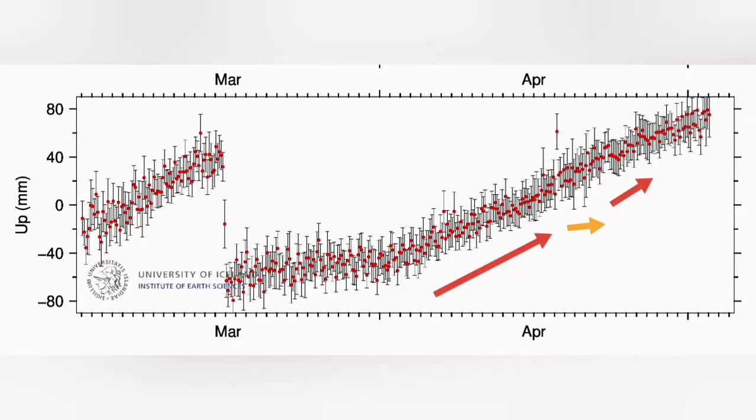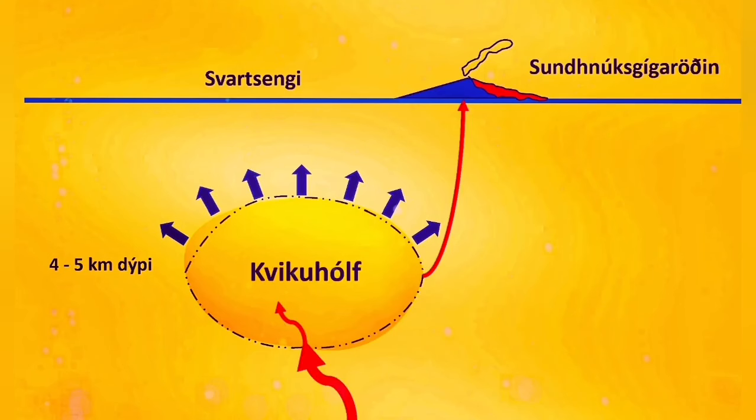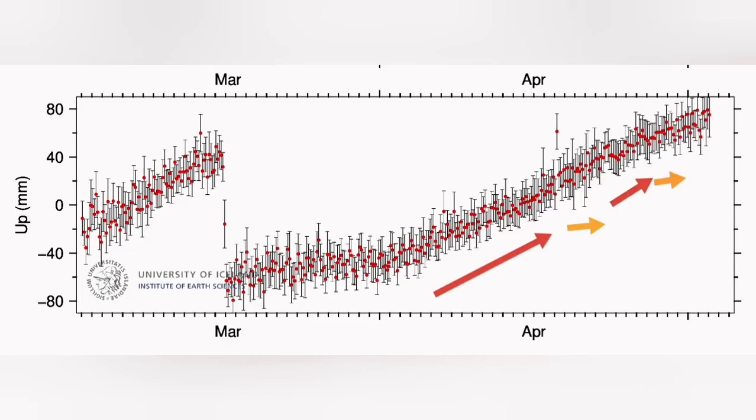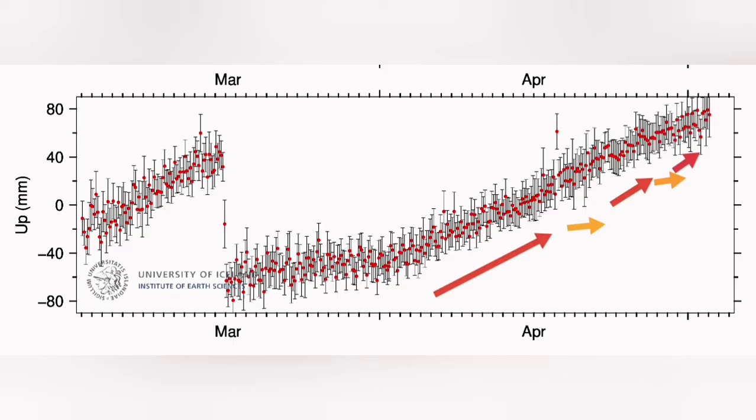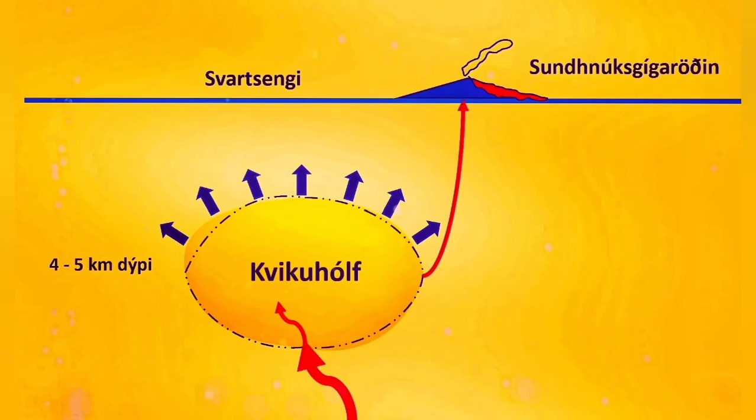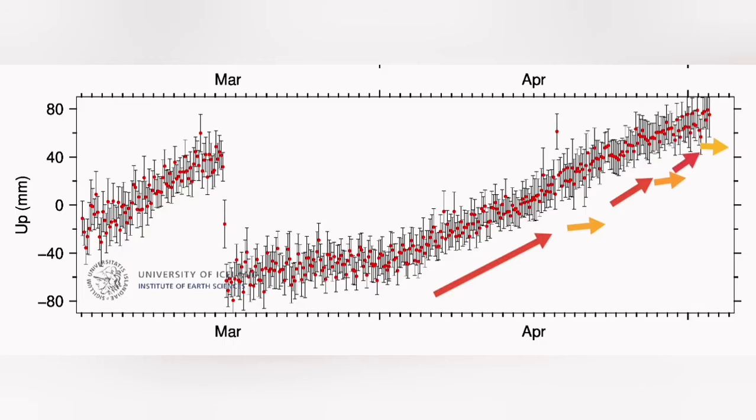We see a huge amount of lava coming out. Then we have blockage happening again — GPS data shows the land rise is steeply going upward. Something is blocking the way of the magma, and then again it eases up and flows freely toward the surface. We have a surge of lava at the surface, then again rising, something blocking the passage, and again blockage will happen.